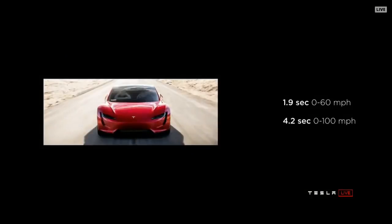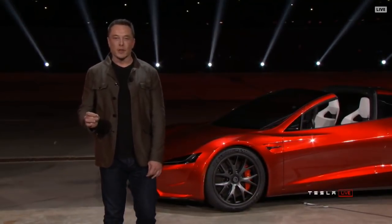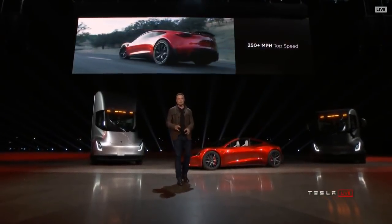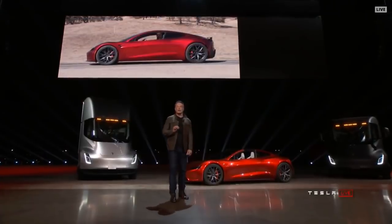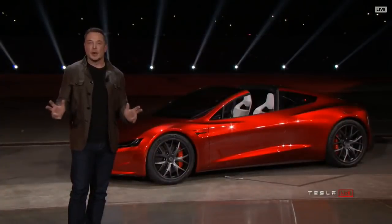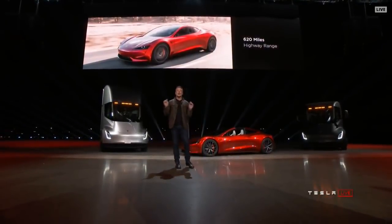This is going to be the first time any production car has broken two seconds at zero to 60. It will do the quarter mile in 8.9 seconds. This is what we're achieving in the prototype. The top speed is above 250 miles an hour. It will have a 200 kilowatt-hour battery pack with 620-mile range — that's a thousand kilometers. This will be the first time a production electric vehicle breaks a thousand kilometers on a single charge at highway speed.